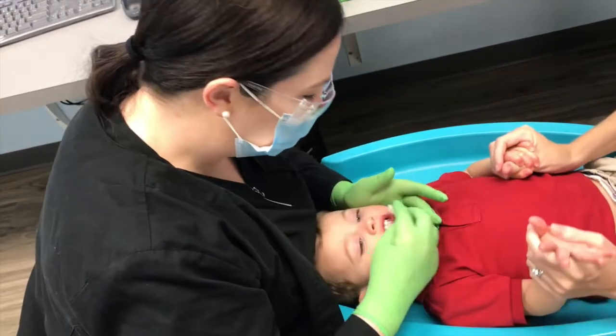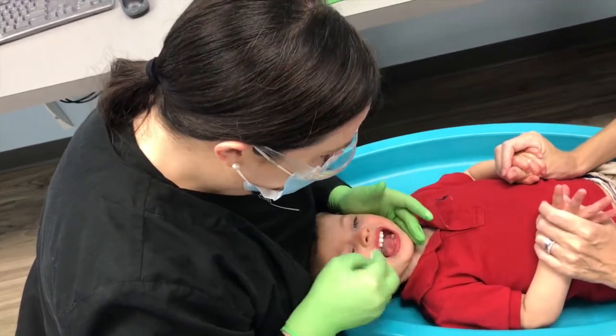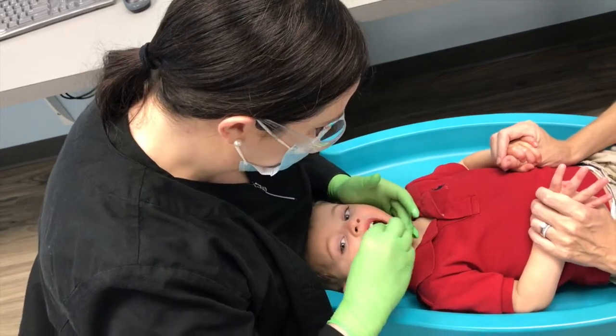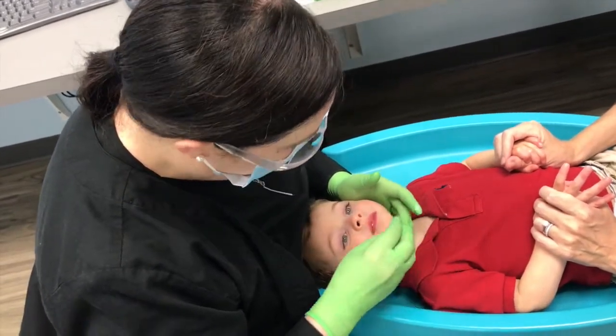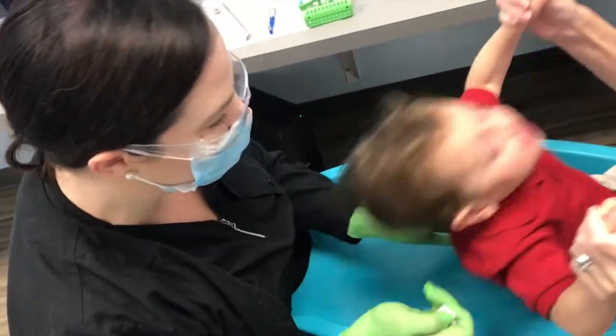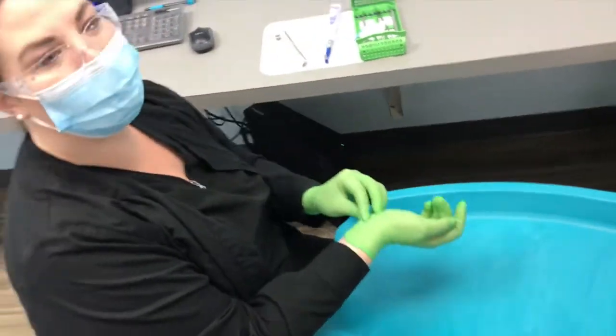We do everything we can to make going to the dentist for young children as easy as possible for them and for you. We recommend that you bring your child in to see a pediatric dentist by the time they are a year old or their first tooth comes in, whichever comes first.